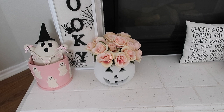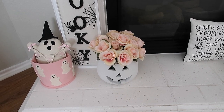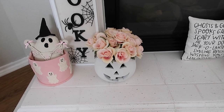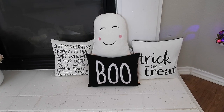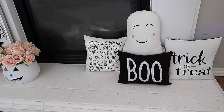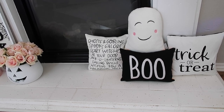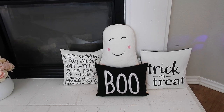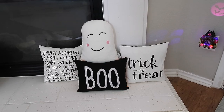The jack-o'-lantern is actually like a planter from HomeGoods or Marshalls a few years back — it was a wooden color and I painted it white, then put some faux pink roses in there. Next to that, I have a little pillow set up. The one that says 'ghost and goblins, spooks galore' was from Target Bullseye's Playground a few years back. The 'boo' one and the ghost are from HomeGoods this year, and the trick-or-treat one is from Target Bullseye's Playground this year.